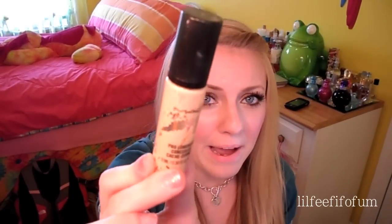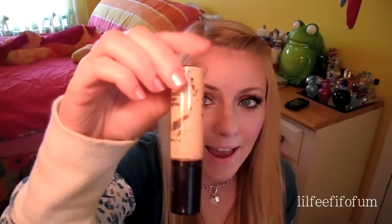Next is my concealer. I have been raving about this concealer since the day I bought it, and I think it's about time for me to buy a new one because I seriously use so much of this. I'm trying to get every last drop out of it — if you guys know how to do that, let me know. But this concealer is really nice. It's the MAC Pro Longwear Concealer, and my color is NW15.